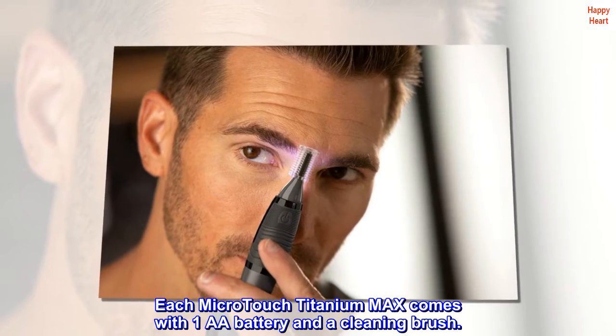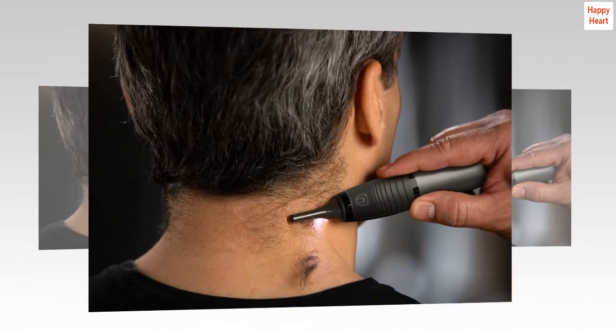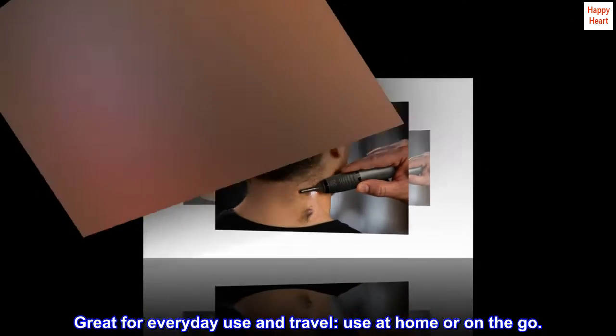Each Micro-Touch Titanium Max comes with 1 AA battery and a cleaning brush. Great for everyday use and travel — use at home or on the go.